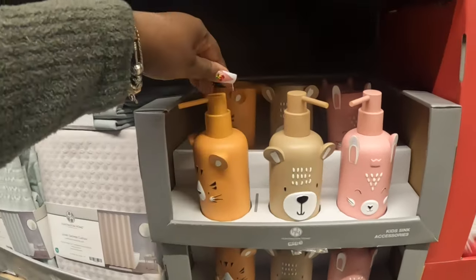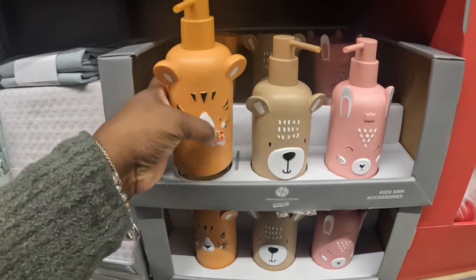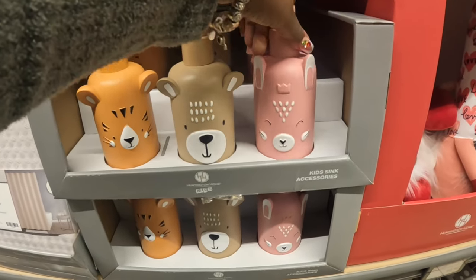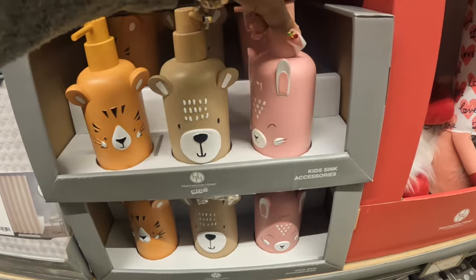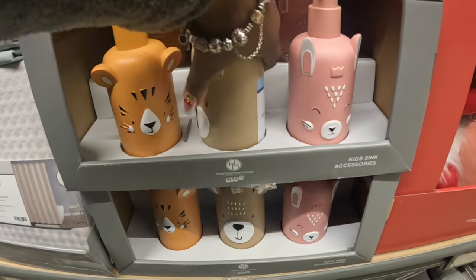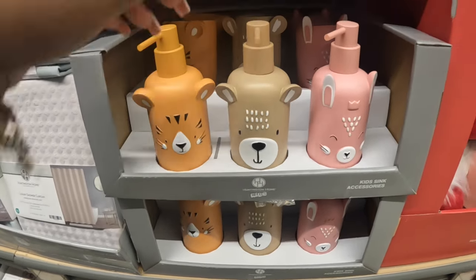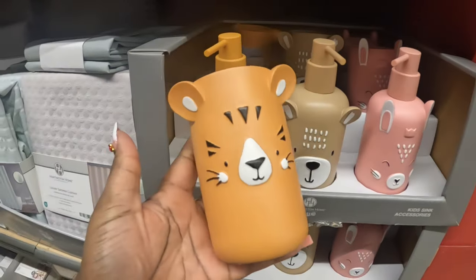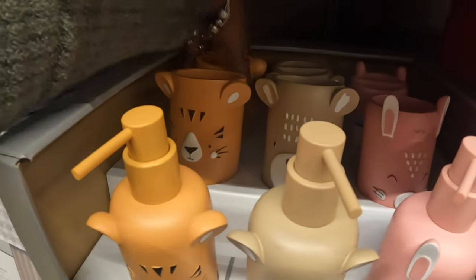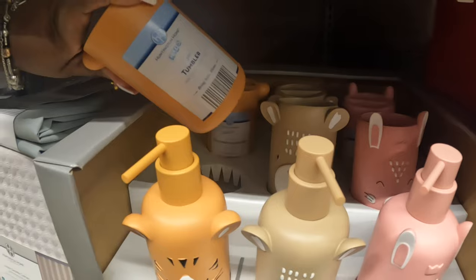These are new — the kids' Huntington Home glass sets. There's this bear one, and then this one here that looks like a little bunny. So there's a bunny, a soap dispenser, a bear, and a tiger. They also have the matching holders.